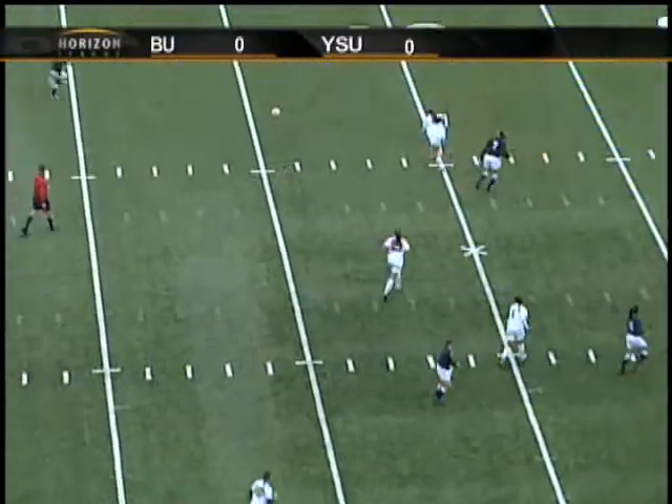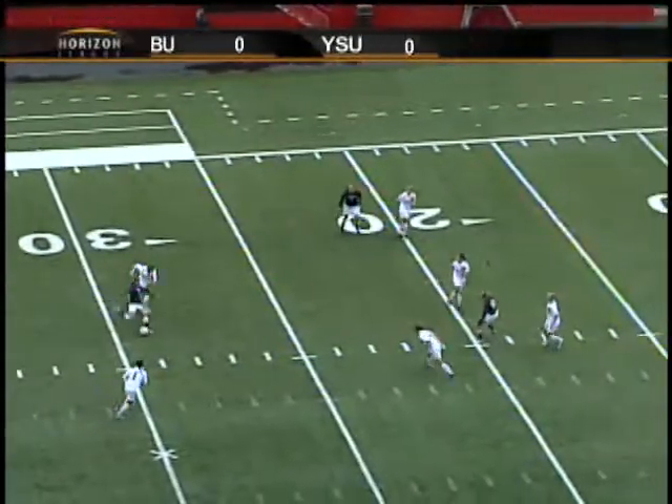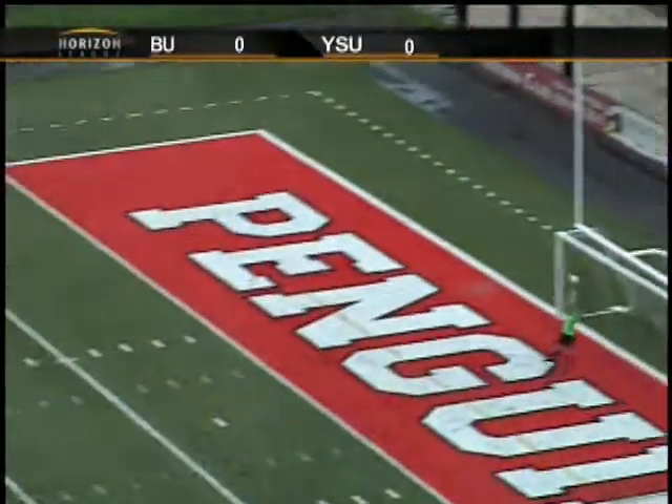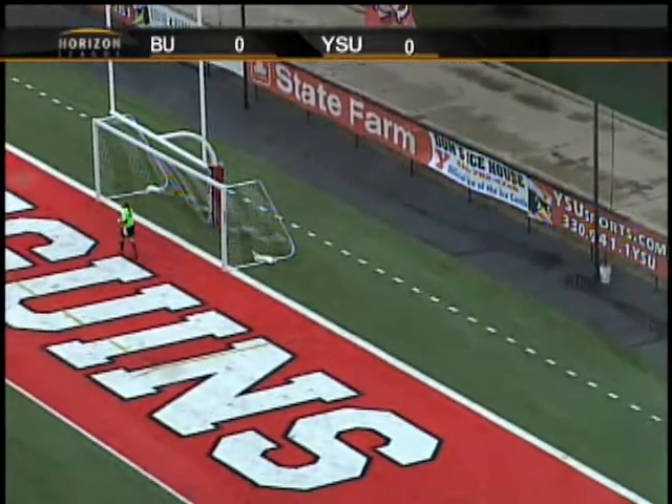Before I start going — loses the 50-50 ball. Actually got to it, but it just rolled to a Butler player. Long shot, almost caught Nicole Klein off guard. Forced to push that one up over the crossbar, in my opinion.